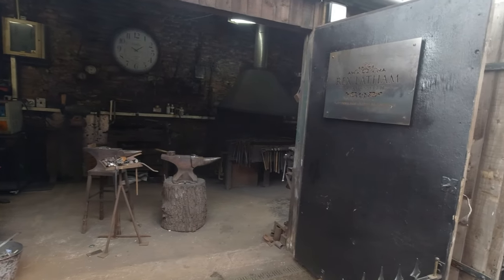Lots of little workshops you can walk around, really interesting. People with proper skill making things - it's good to see in my book, very good to see. The blacksmith.